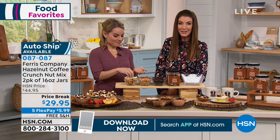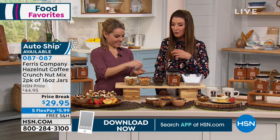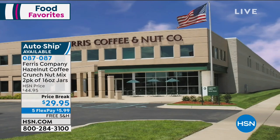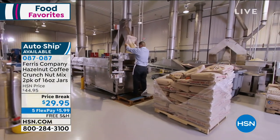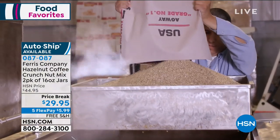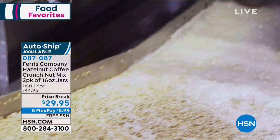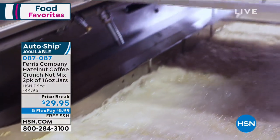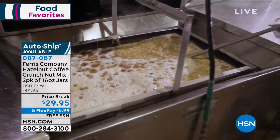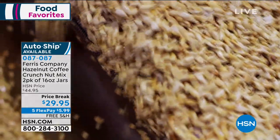1924 is when it all began, and they are famous for their incredibly healthy and incredibly natural genuine fruits and nuts. They're going to give you the best of the best in this very limited, special edition hazelnut coffee crunch. Two of the 16-ounce jars are coming to you today. We also have a new low price, which you've never seen, of just $29.95.